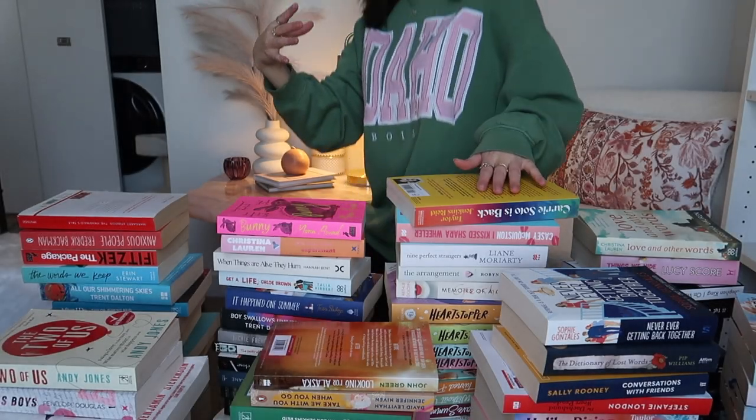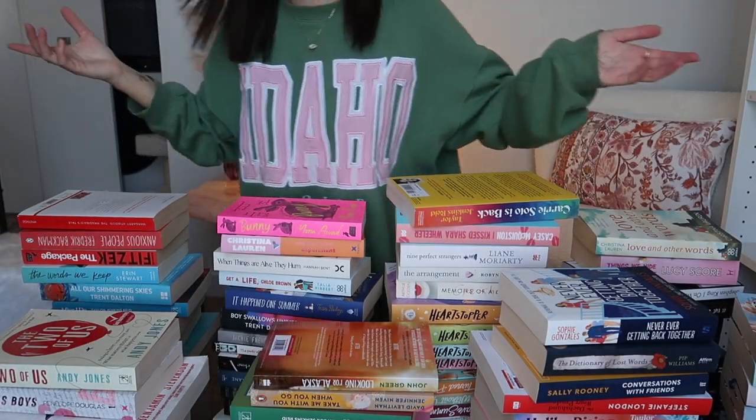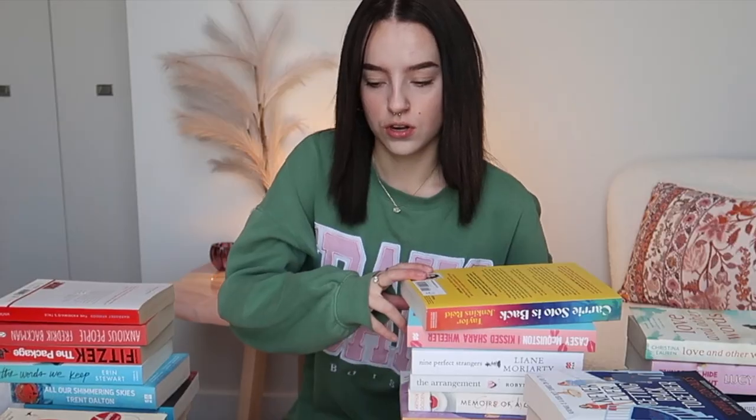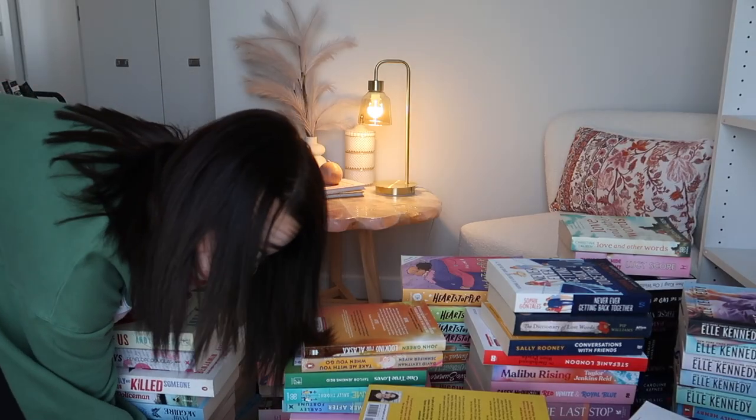Oh my goodness, this isn't even all the books but I need to take my thumbnail. I feel like when I moved out I had like half the amount of these books, and that was only in November — I remember unboxing all of my books and it was probably literally half of these. I don't understand how I've gotten so many books since then but there's not much I can do.